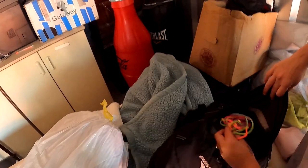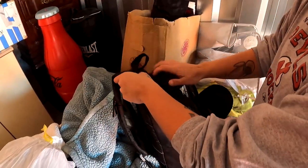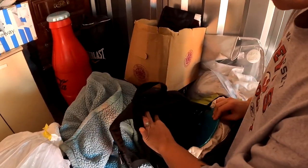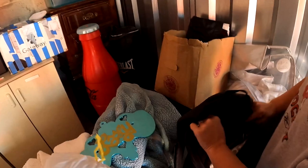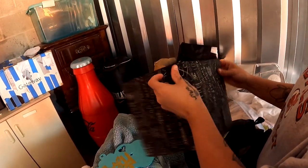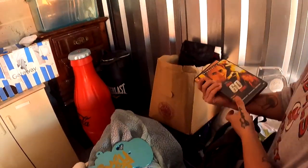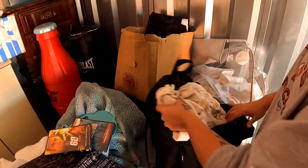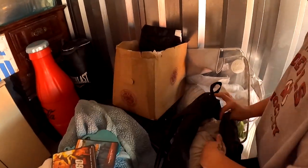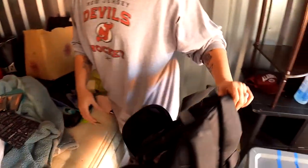Alright, backpack - you know I always like backpacks. Nothing. I wonder what people think when they store this stuff - I'm so confused. Little bag. Some DVDs - 'Gone in 60 Seconds,' that's a great movie. Nicholas Cage. They're just closed. Is that it? Yeah, did you check the bottom? Yeah - alright, there's nothing in that one.